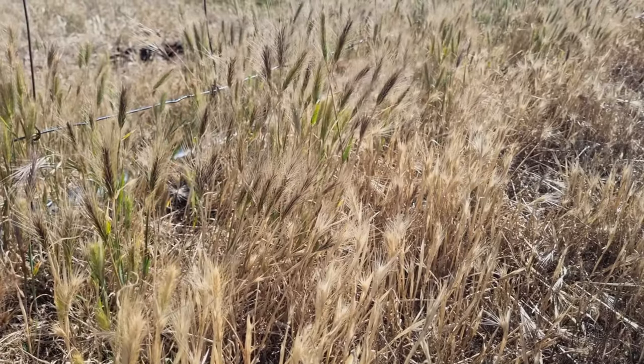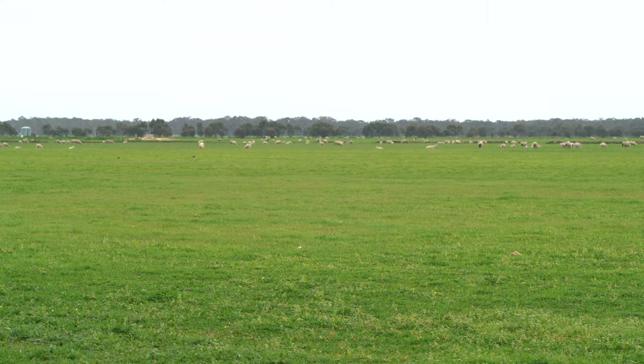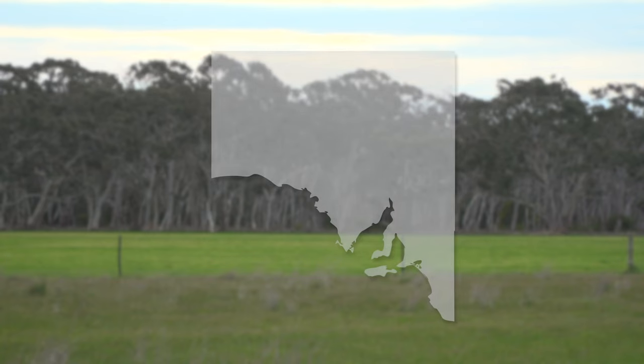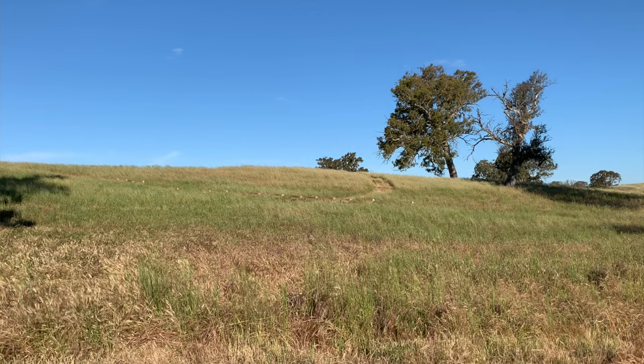Grass seeds is very property and mob specific. Within an affected mob, you can find, on average, 2 out of 5 sheep having grass seed lesions. Grass seed is also very clustered within the greater southeast region and has a very strong seasonality, where you're going to find most of the grass seed cases during the summer and autumn seasons.